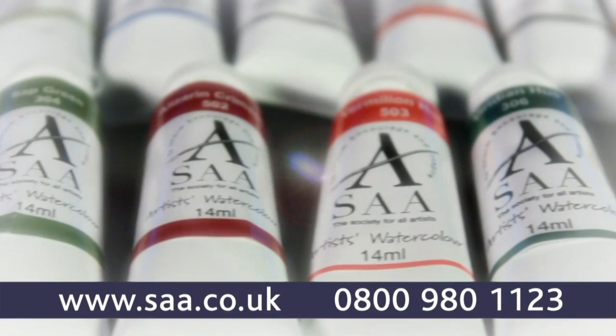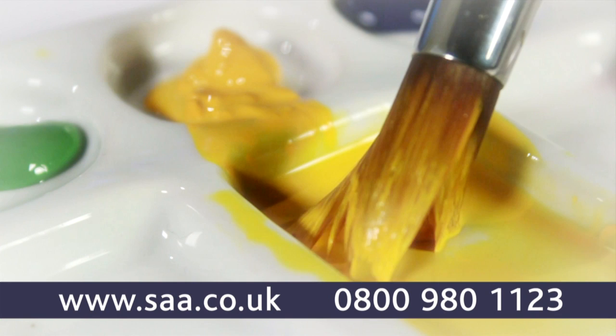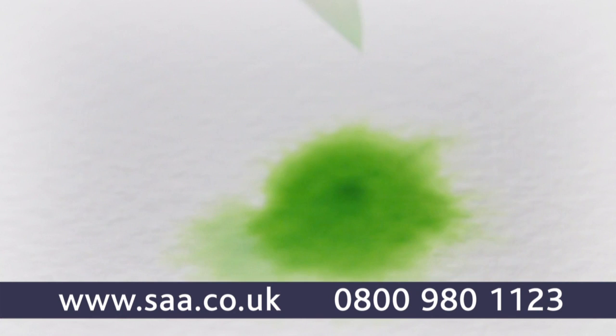SAA Artist watercolors are an unparalleled range, giving you the widest and most balanced choice of pigments with the greatest possible permanence. Each shade within this carefully chosen and balanced spectrum has been selected and formulated to provide you with a unique and evenly composed palette to create any watercolour piece.